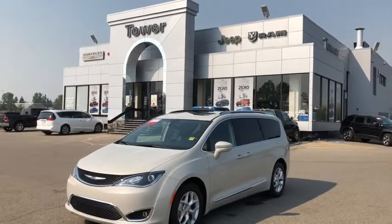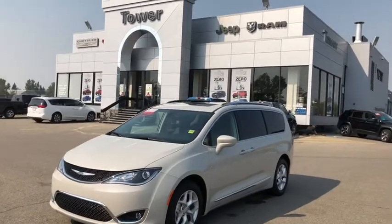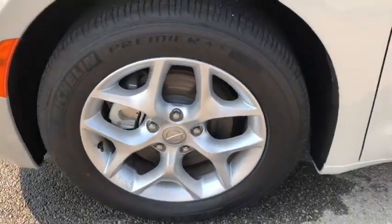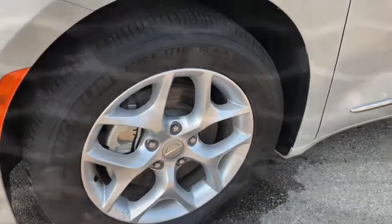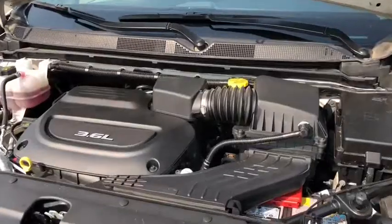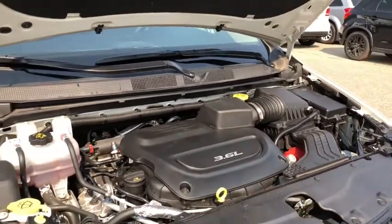Ladies and gentlemen, this is the 2017 Chrysler Pacifica Touring L Plus in a Tusk White exterior. It rides on 18-inch Michelin Premier All-Season Tires. Under the hood is a 3.6-liter V6 Pentastar engine, giving this Pacifica 287 horsepower.